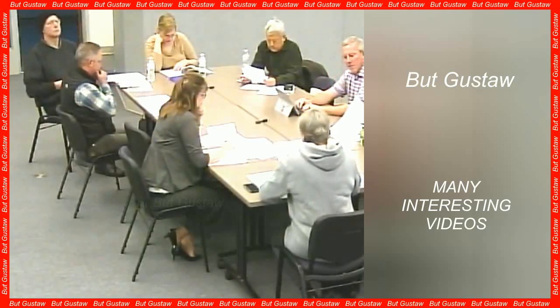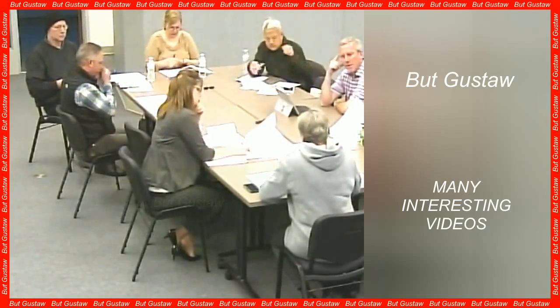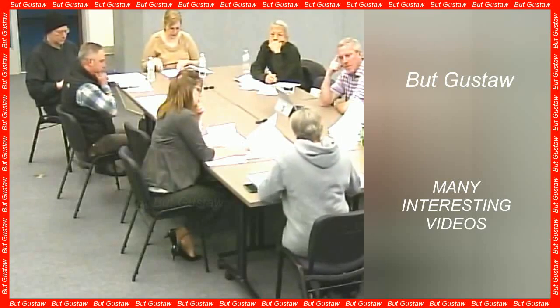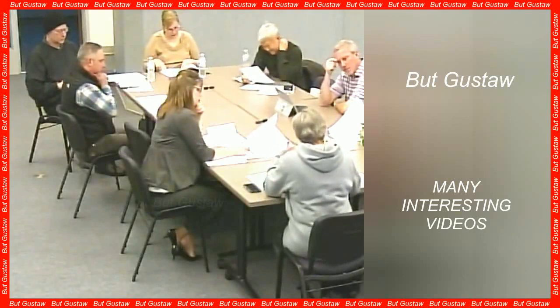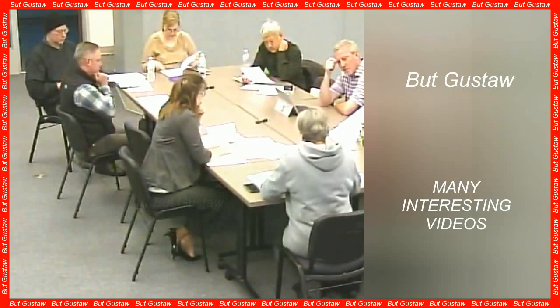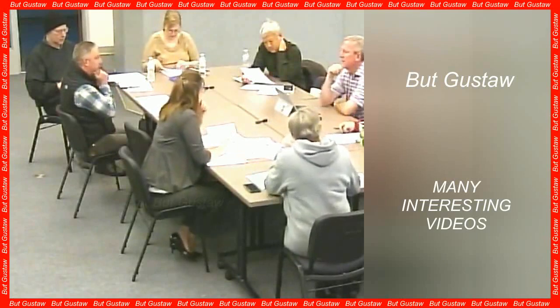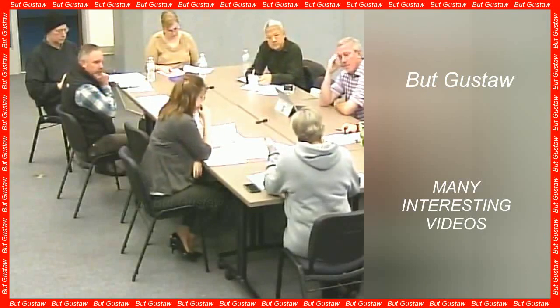A common cause of vision loss is macular degeneration. With this disease, we lose primarily central vision, but sharp vision and color discrimination also disappear, which has dramatic social and psychological consequences. Mobility is also limited, and the disease often leads to complete loss of vision.